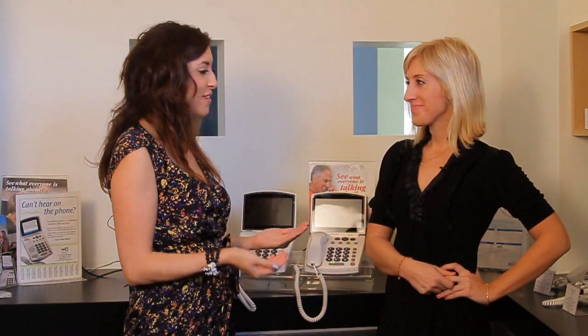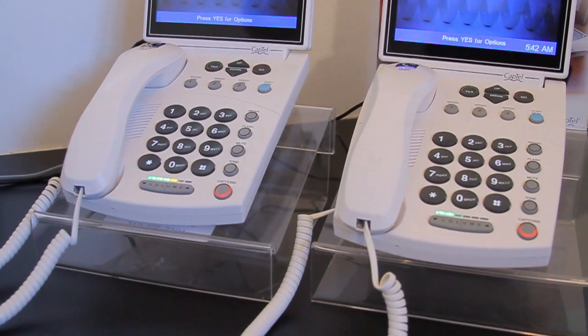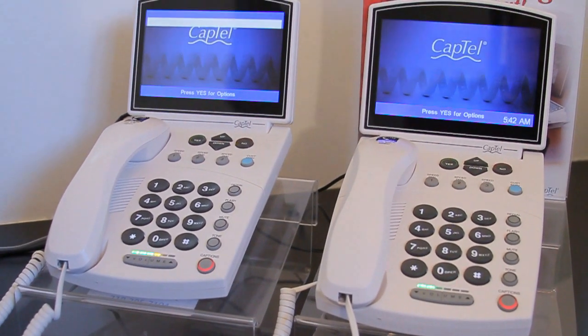With 20% of Americans affected by hearing loss in at least one ear, what kind of solutions are out there? That's why we're here at CapTel with Allie in Santa Monica. So tell us a little bit about what CapTel can do for someone with hearing loss.